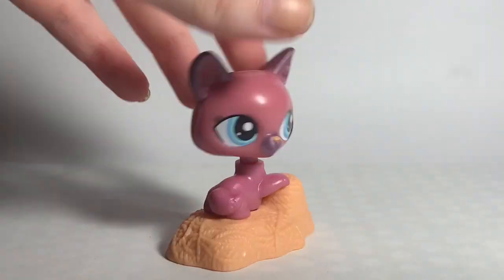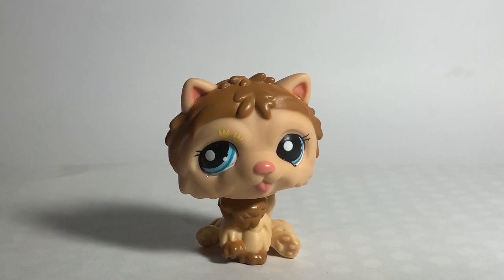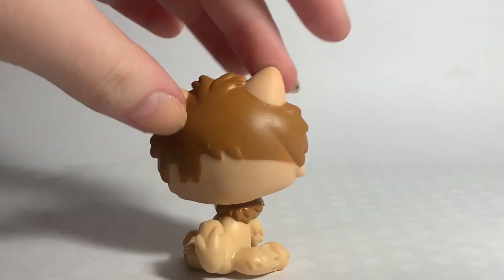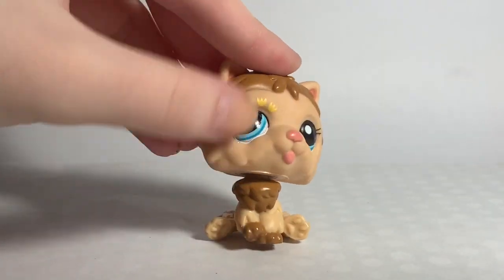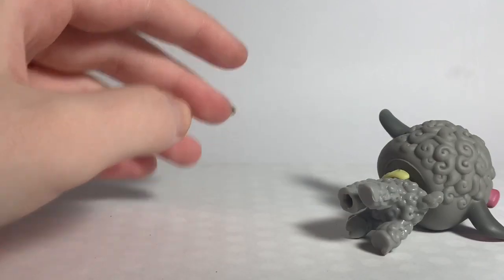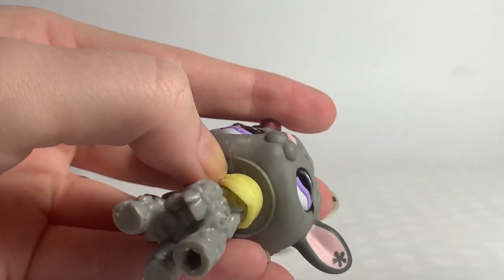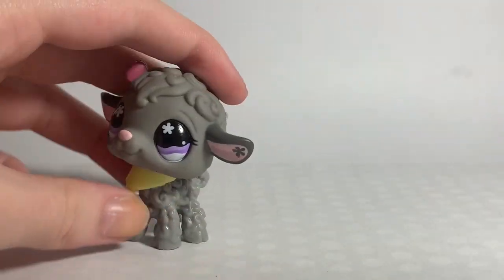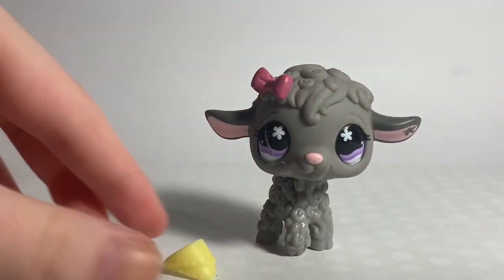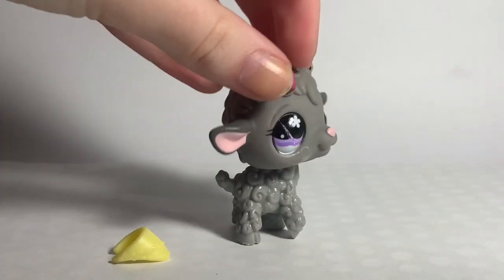Next is a McDonald's LPS. Next is this, which I'm not really sure what it's called, but it's super cute — I really like those little eye details. Next is this Lamb, and she is a bit dirty. I don't know if I can get that off her — I think it's melted, but I can definitely try. She comes with a little scarf. I really really love the LPS lambs, they're always super duper adorable.